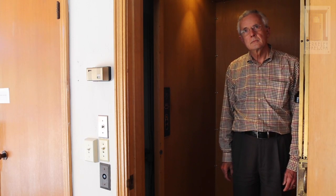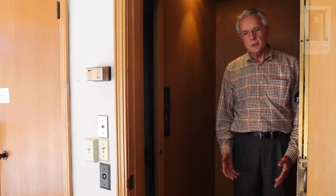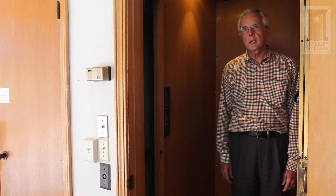Have you ever considered putting a stairway from the garage up to the house? You know, we thought about that from when we first moved in, but it has been so reliable and user-friendly that very shortly after we moved in, we decided that would just not be a place we wanted to spend our money.